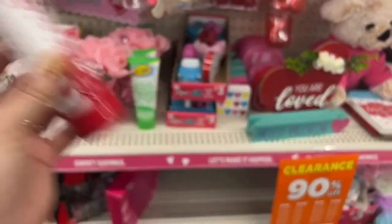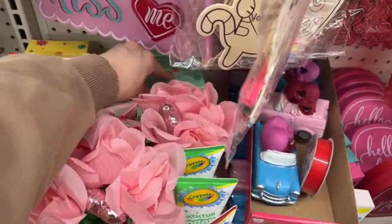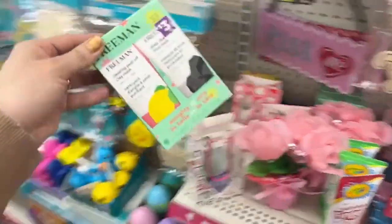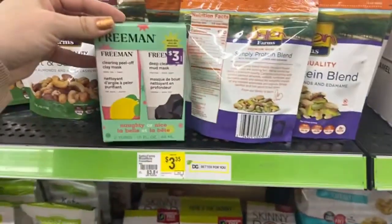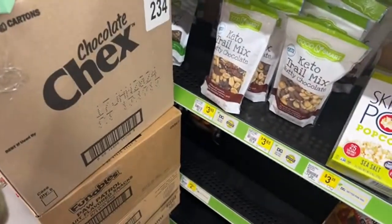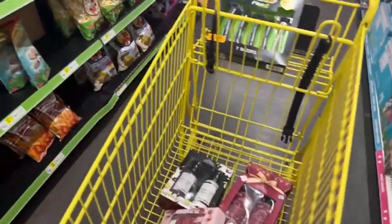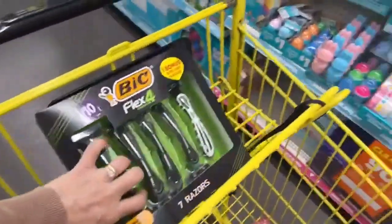Look over here — back-to-school finger paint items are also at 90% discount. Let me scan them just to be sure — yes, those ones are 30 cents.